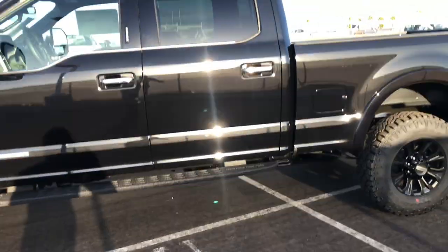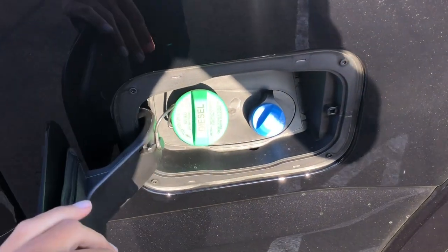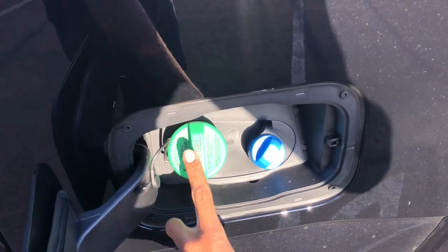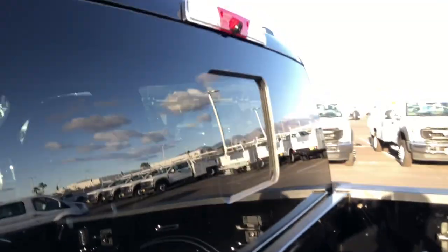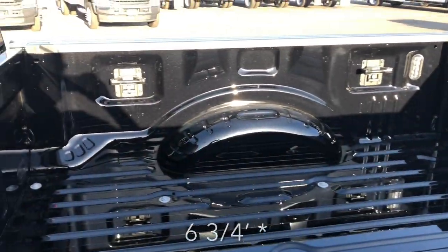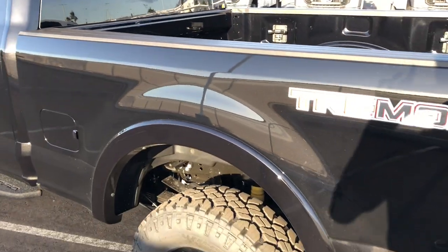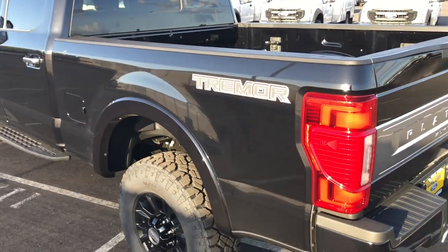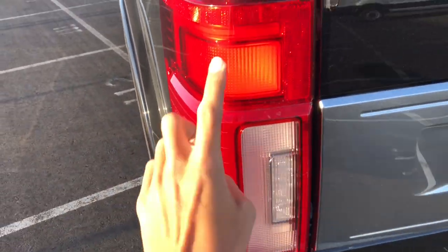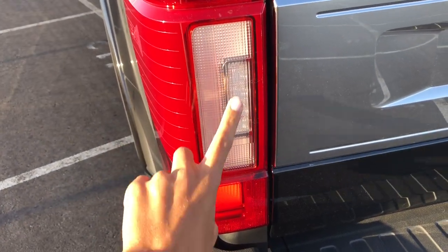Coming to the back — diesels don't have the capless filler, probably so people don't mix it up with gas. There's just a green cap right there, and then the diesel exhaust over there. Looking up here you have all LEDs for your third brake light. This is a six-and-a-half foot bed and you also have a power sliding rear window. Of course, four-wheel drive and all LEDs for the tail lights — LED surrounds, brake light, turn signals, and the reverse light.